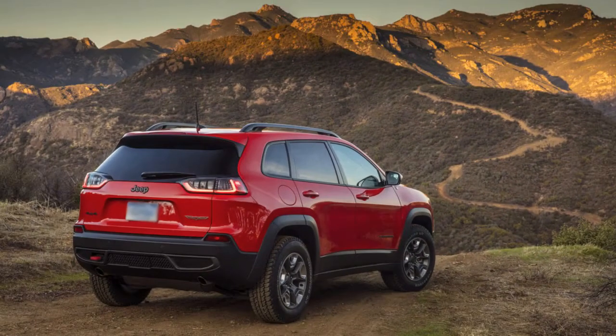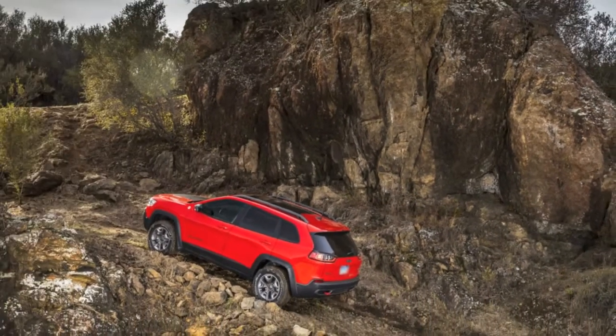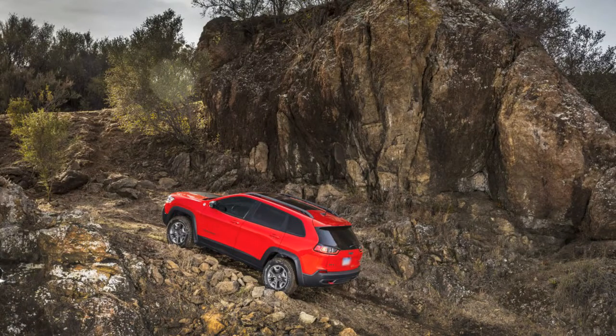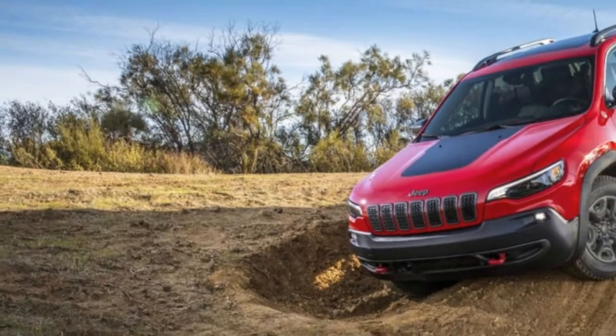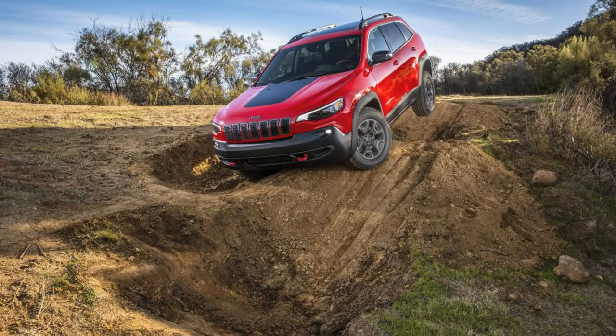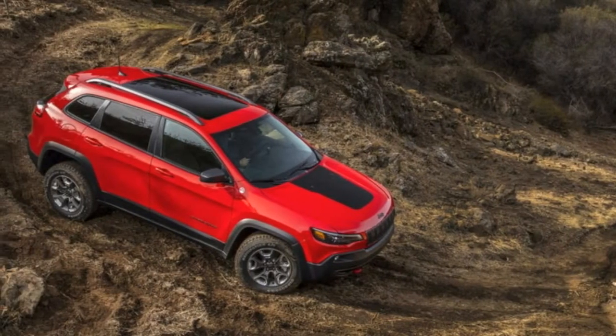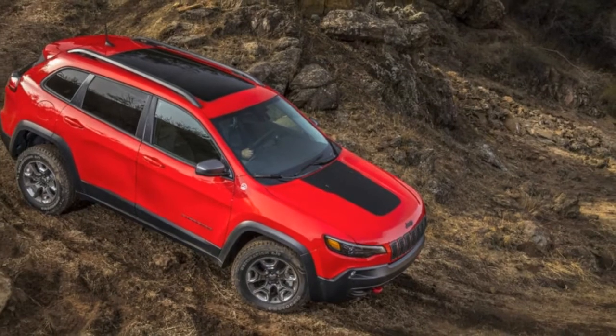So it was high time for Jeep to do something. What the 2019 Cherokee gets is a mid-cycle overhaul — a new motor and the same off-road worthiness that makes a Jeep a Jeep. The 2019 Jeep Cherokee is essentially half new. The structure, or body-in-white, remains the same behind the A-pillars; the doors stay the same, and two of the motors carry over.